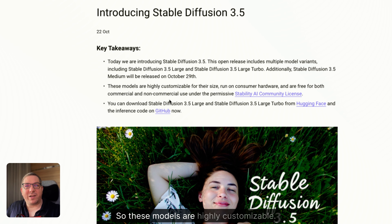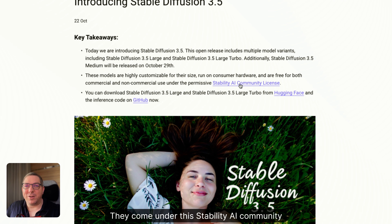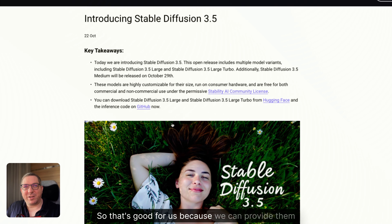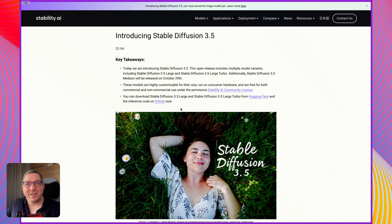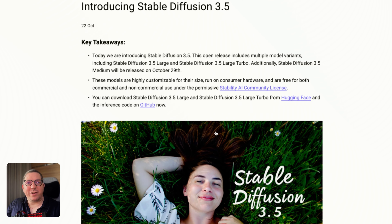These models are highly customizable. They come under the Stability AI community license, which means there are pretty much no restrictions on them unless you're a massive company making a lot of money. That's good for us because we can provide them to you, and it's good for you because it means we can keep it to a lower cost. The models are free to download now.